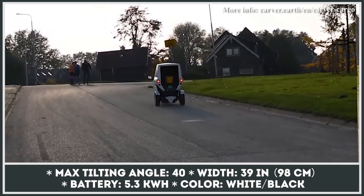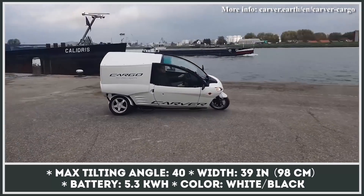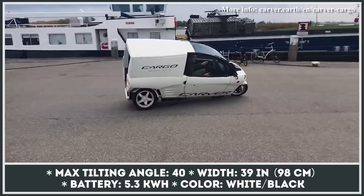The Carver Cargo can squeeze through any traffic with just 39 inches (1 meter) of width and is sold in two classic colors: white and black.